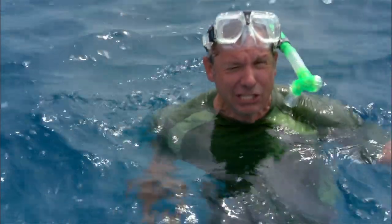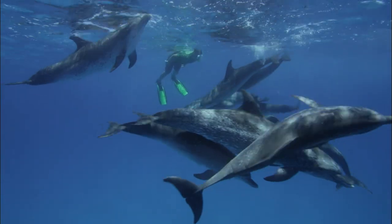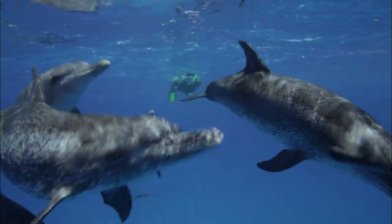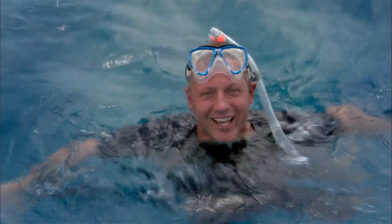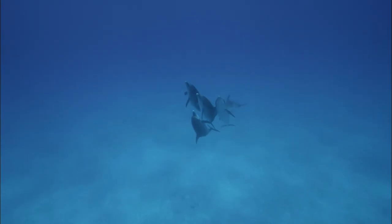Nice to meet you! Did you notice how the dolphins are making sounds but their mouths are closed? That's because dolphins don't talk with their mouths like we do — they make their sounds out of their blowholes! Dolphins have amazing creature powers: speedy underwater, they can jump out, they can talk underwater.